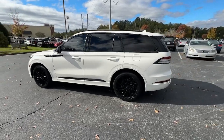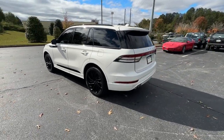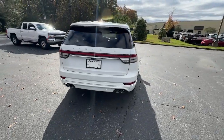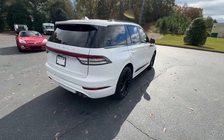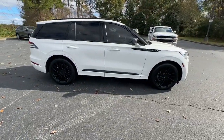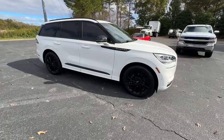Can you see yourself in the 2022 Lincoln Aviator? With less than 70,000 miles on the odometer, this vehicle stands out from the rest. Take a closer look at this captivating Aviator, the elegant midsize SUV that prioritizes comfort and performance.